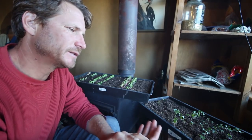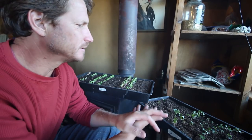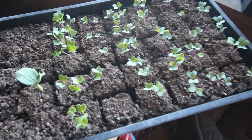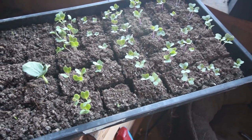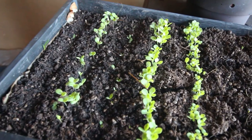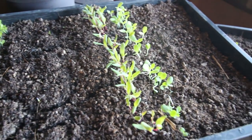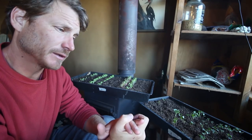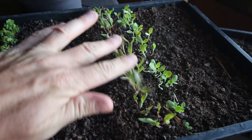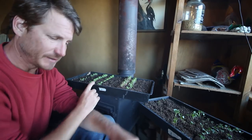Every spring I get some starts going — vegetable starts. I've got some brassicas over here, some luffa coming up, a little bit of rice that just started coming up above the surface of the soil. Then this flat over here is a test flat for older seed. I like to do these little test flats to check germination rates and see how my older seeds are doing. I have some beets from 2015 and some other seed from 2015 as well.